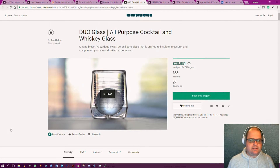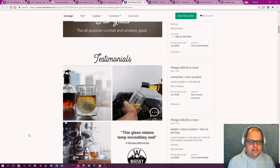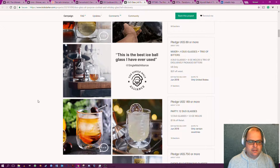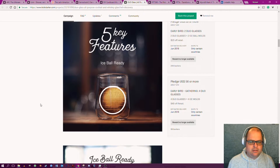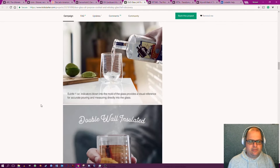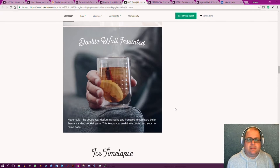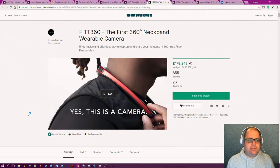A glass you can use for cocktails and whiskey — I've got a load of these in the cupboard, they're just glasses. The glass retains temperature very well; it's just a glass with a hollow bit inside it. You put a large ice ball in it. No condensation — who cares if you get condensation when drinking? It's a design product; this is not technology. This is just a two-layer glass. I see these in Ikea.